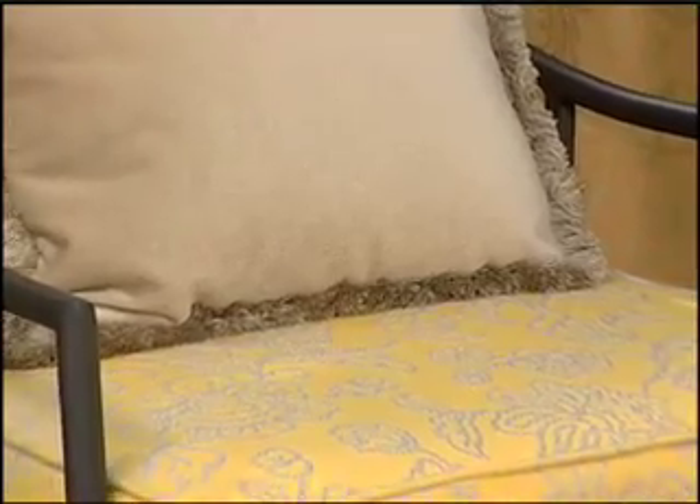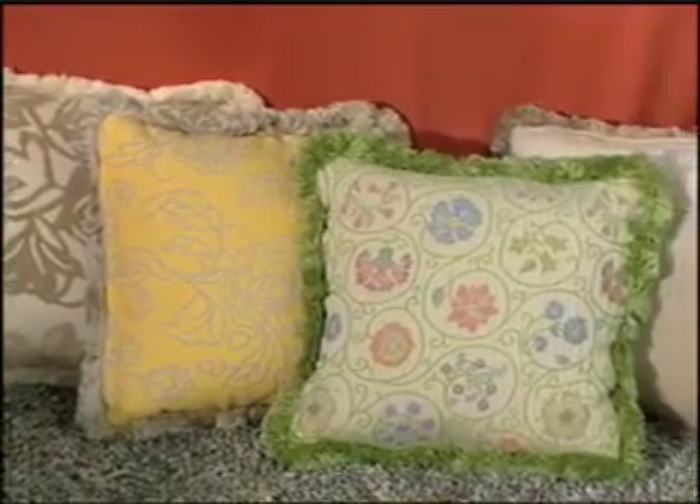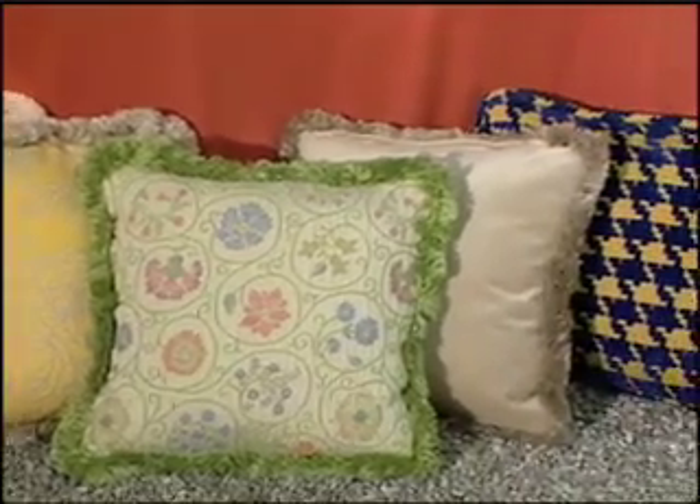Notice how they coordinate with the Sunbrella fabric on this Chelsea chair. There are nubby boucles, cozy chenilles, soft terries, and luxurious velvets.